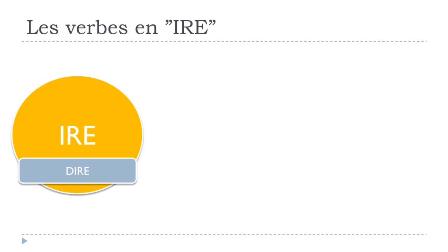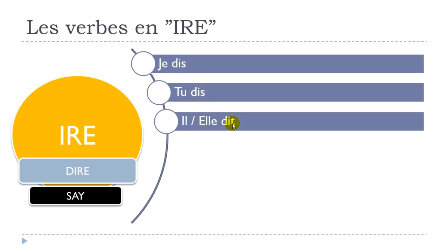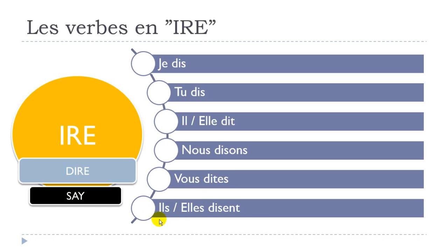The second verb is dire, which means 'to say'. Je dis, tu dis, il dit, elle dit, nous disons, vous dites. And now you can see the tricky thing here — it's not 'vous disez' as many would think, but 'vous dites'. The final S is not pronounced. Then: ils disent, elles disent.